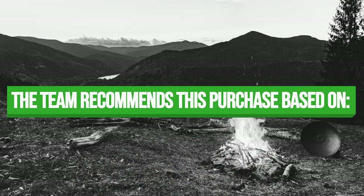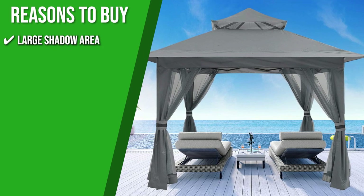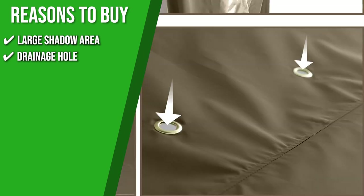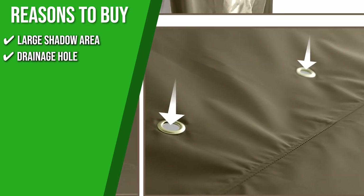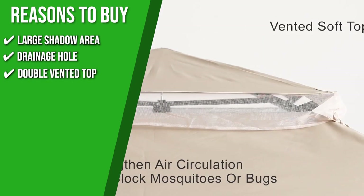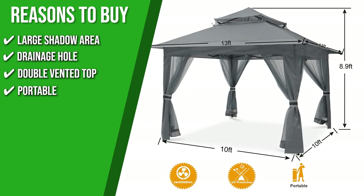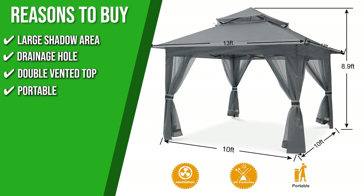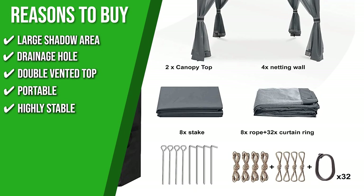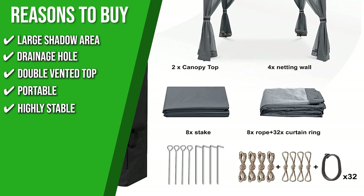The team recommends this purchase based on the following. Large Shadow Area: it is designed with enlarged awnings on all four sides to offer you much more shade. Drainage Hole: there are drainage holes on each side to ensure that water does not pool on the top, extending the canopy's service life. Double Vented Top: this feature improves air circulation and helps maintain stability in windy conditions. Portable: you can carry this gorgeous gazebo wherever you go, as it comes with a compact carry bag for storage that fits well in your trunk. Highly Stable: out of the box, you will get eight ropes and eight stakes to secure the canopy into the ground and withstand wind.